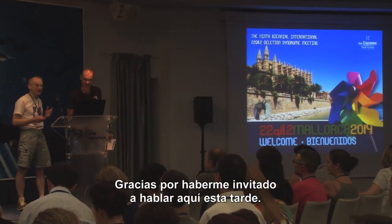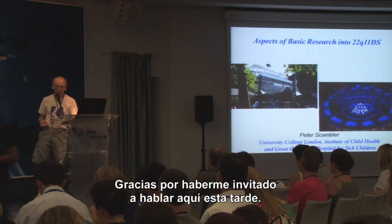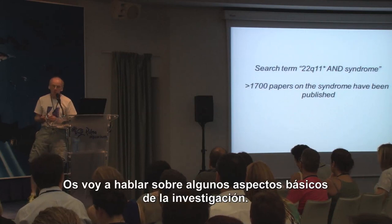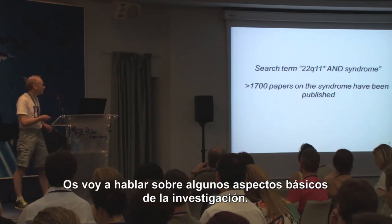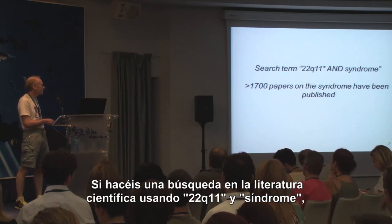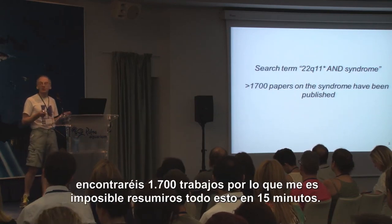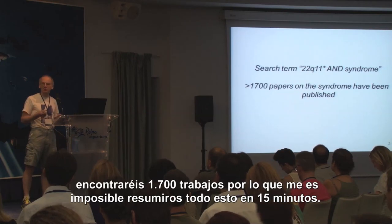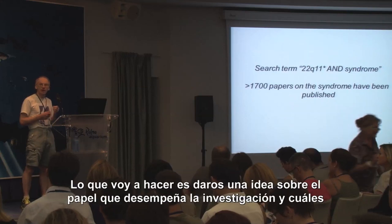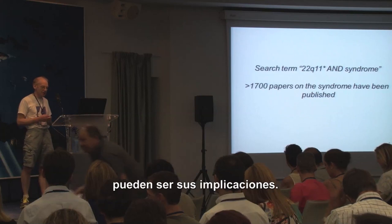Thanks very much for the invitation to speak this afternoon. I'm going to tell you a little bit about more basic aspects of research. If you do a search of the scientific literature using the terms 22Q11 and syndrome, there are over 1700 papers, so I'm simply not able to summarise that for you in 15 minutes. What I aim to do is really give you a flavour of just some of the research and what its implications might be.